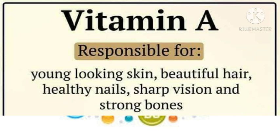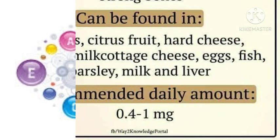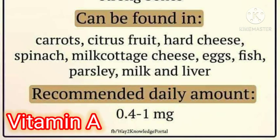Vitamin A is responsible for young-looking skin, beautiful hair, healthy nails, sharp vision, and strong bones. Vitamin A can be found in carrots, citrus fruit, hard cheese, spinach, milk, cottage cheese, eggs, fish, parsley, and liver. Recommended daily amount: 0.4 to 1 mg daily.